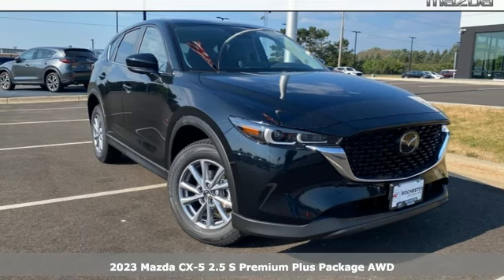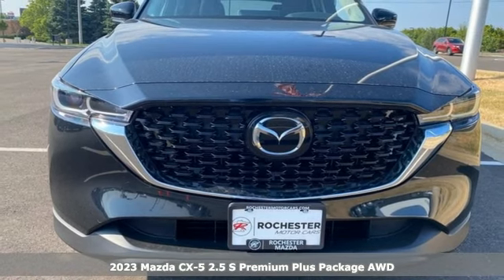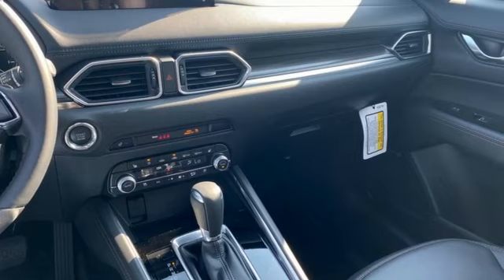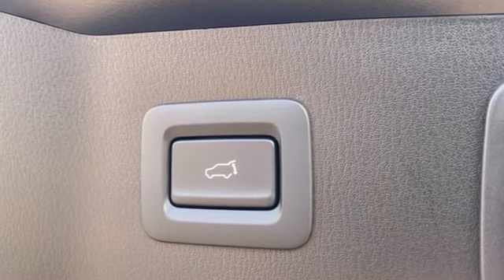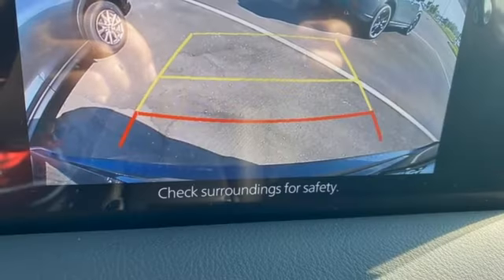Here's a 2023 Mazda CX-5 — with Mazda, driving is what matters most. It comes with great features you'll love: inline four-cylinder engine, dual zone climate control, external memory control, auto dimming rear view mirror, heated steering wheel, doors, and push button start.